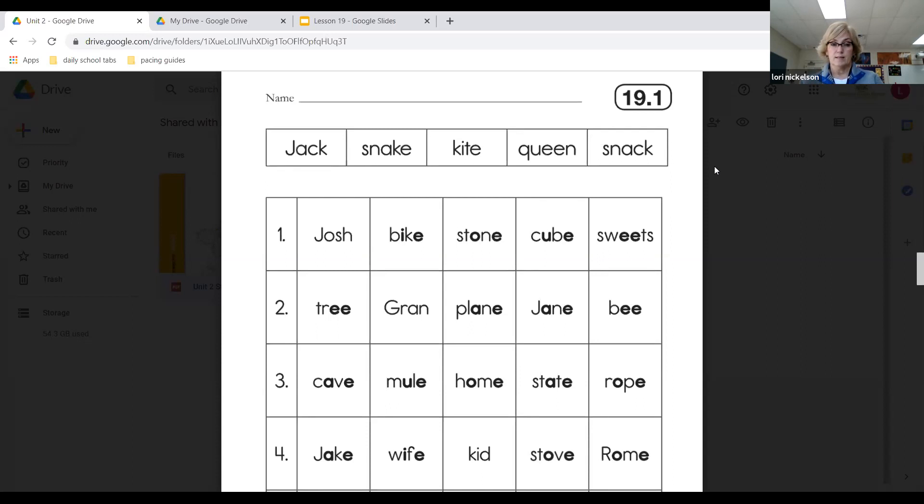Now let's look at number two. Read those nouns across. You are going to circle the nouns in line two that name a thing. Remember, you may have to circle more than one word, and that's okay. Number two, circle all the words that name a thing.